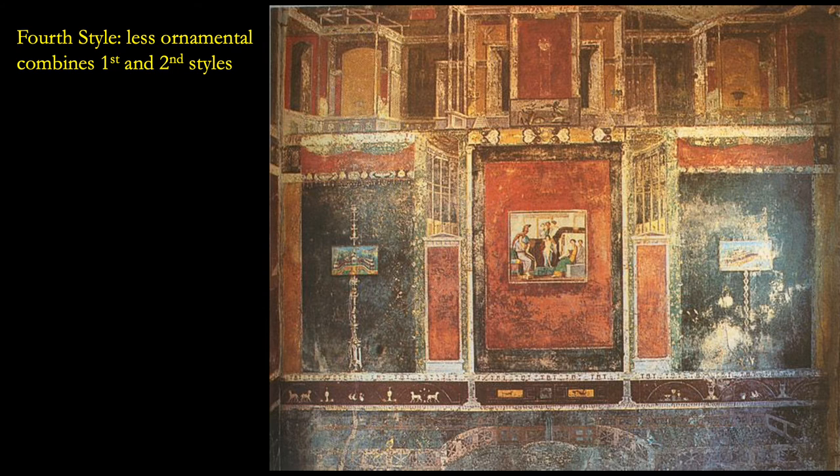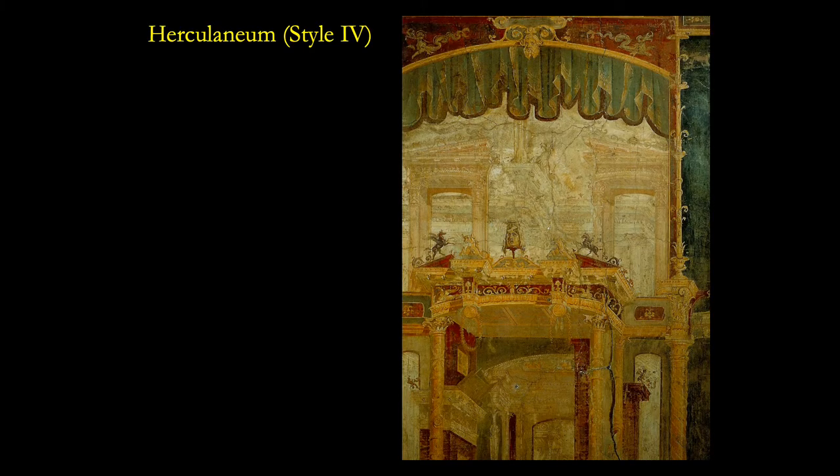The fourth style is sort of a mixture of styles one and two, which makes it sort of the catch-all category — when you don't know what else to do, you put it in style four. You can see it's like style three with large monochrome areas, but a bit more ornamental with larger pictures on the inside of these areas and a return to a little bit of architecture. Here's another example from style four, this one painted as if you're looking from a stage, with a stage curtain on top and then looking out into a series of buildings going back and back to show depth.